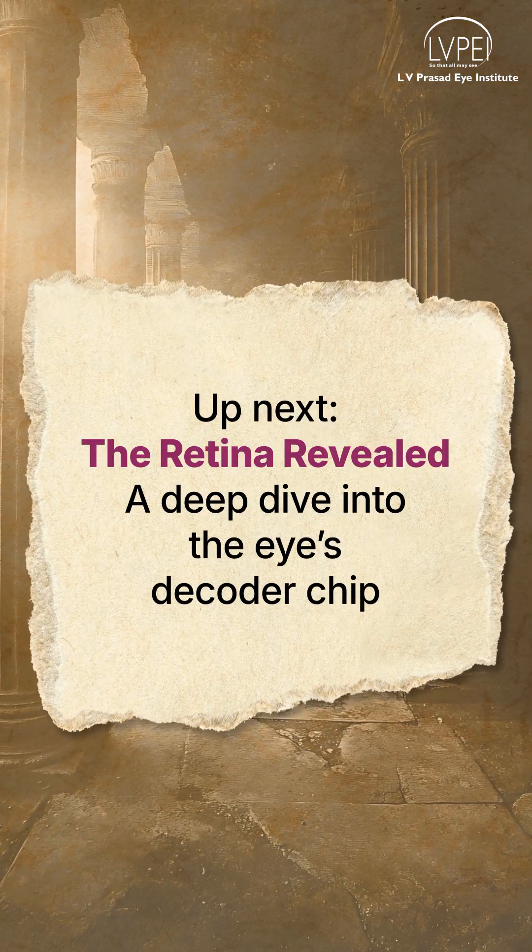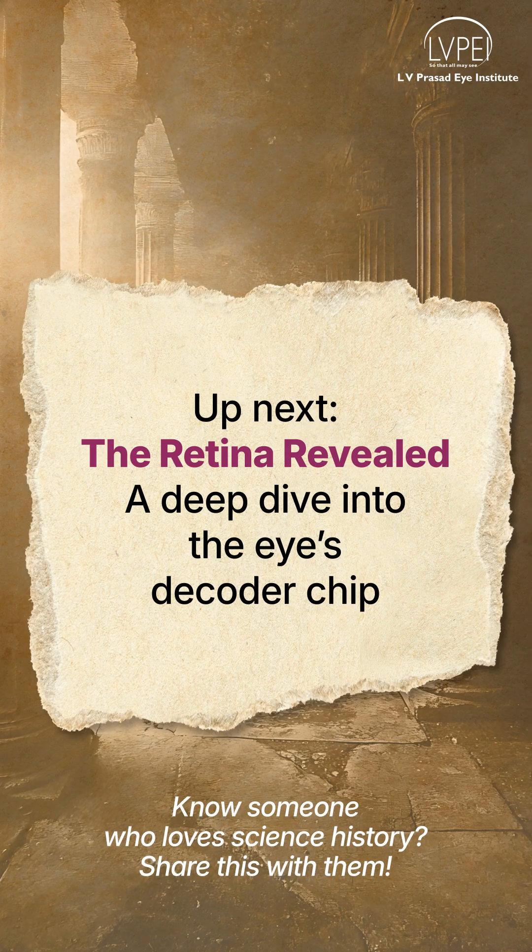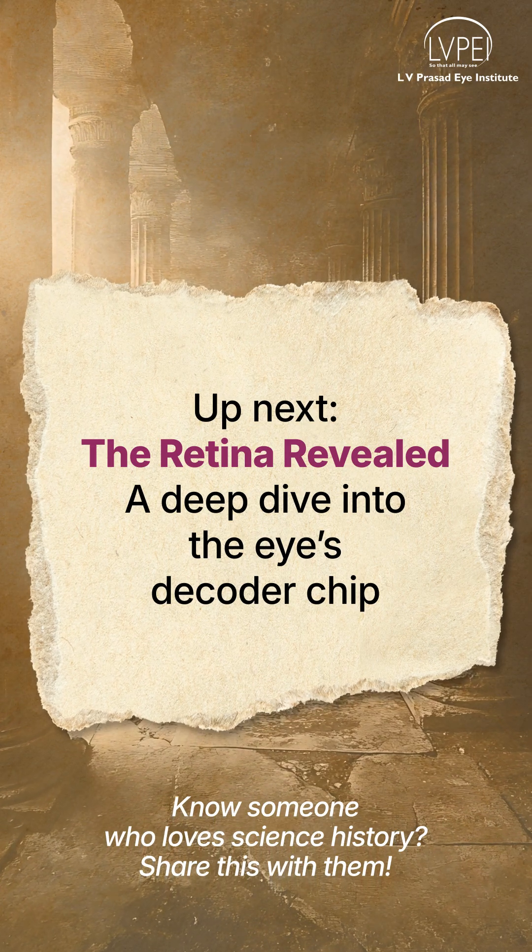Next time, we go inside the retina and meet the real MVPs — your light-sensing cells. Because seeing starts there.